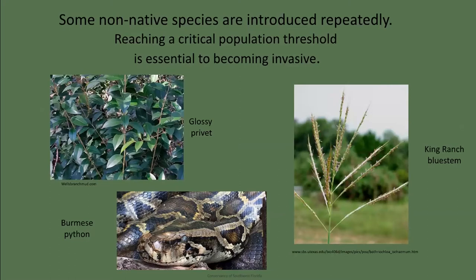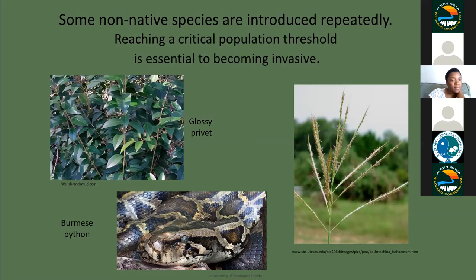The second advantage that introduced species have over native species is repeated introductions. For example, glossy privet, Ligustrum lucidum, was first introduced into the U.S. from Japan and Korea in 1794. It was widely planted as an ornamental tree and hedgerow plant. In Austin, during the 60s and 70s, it was one of the few plants available in the nurseries to landscape your garden. Over time, it escaped, established, spread like crazy, and now is very difficult to eradicate. Reaching a critical population threshold is essential to becoming invasive.